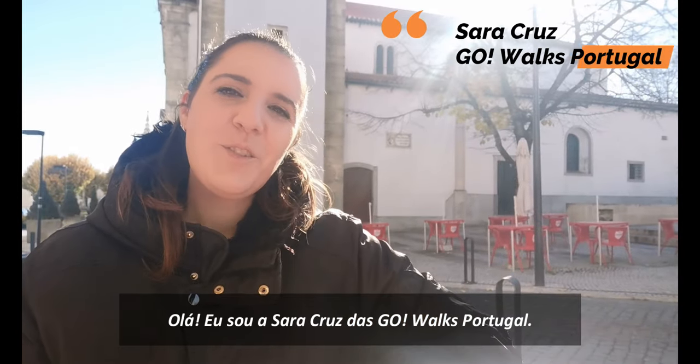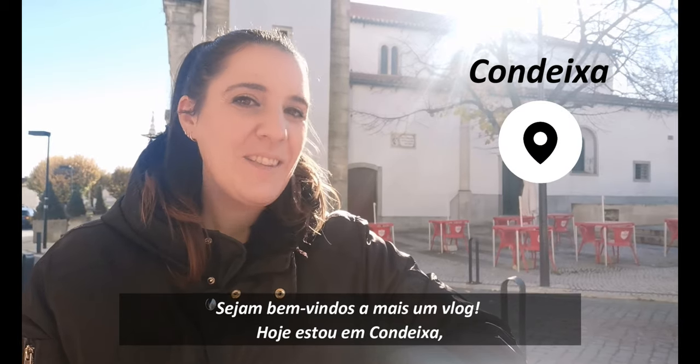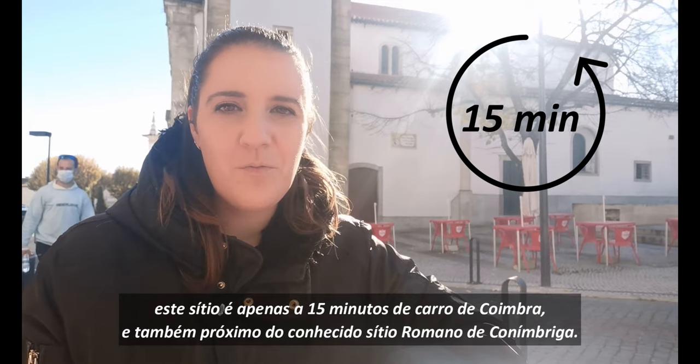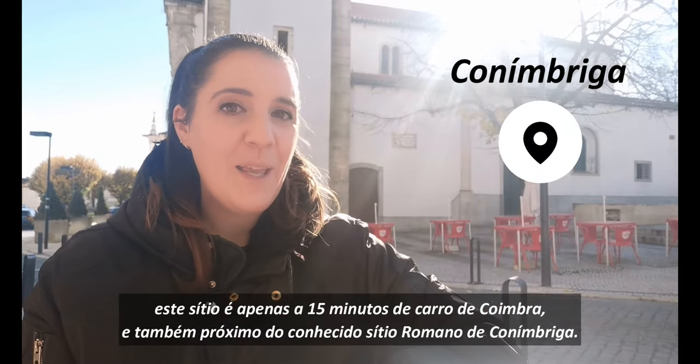Hello, this is Sara Cruz of Go Logs Portugal. Welcome to another vlog. Today I'm in Condeixa — a place just a 15-minute drive from Coimbra and also close to the well-known Roman site of Conimbriga.